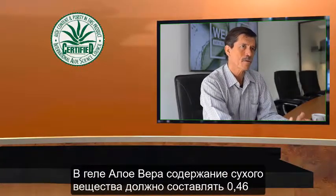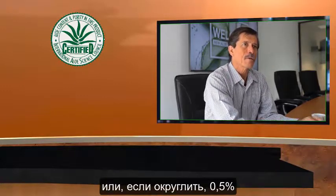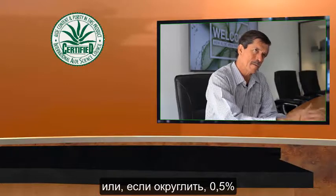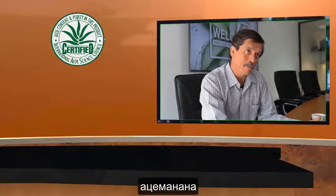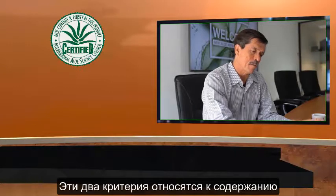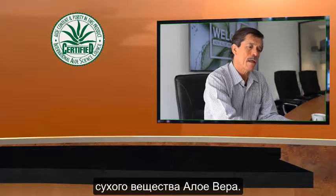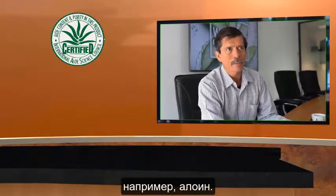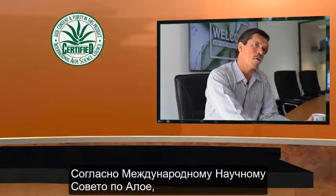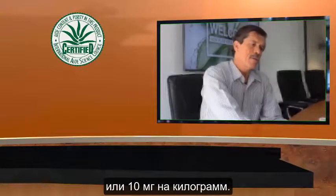The certification calls for minimum concentrations of certain components. For example, aloe solids must be at least 0.46 to 0.5 percent in the aloe gel, and those solids must contain at least five percent acemannan. Those are two key criteria for aloe solid content. Additionally, undesirable compounds are limited — for example, aloin must not exceed a maximum of 10 ppm (10 milligrams per kilogram).